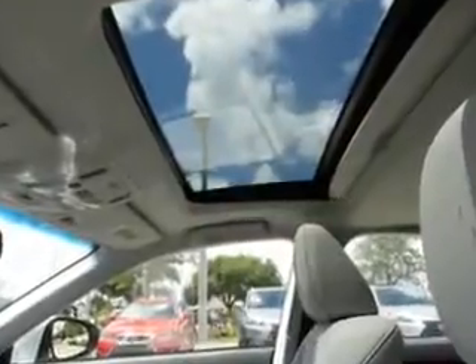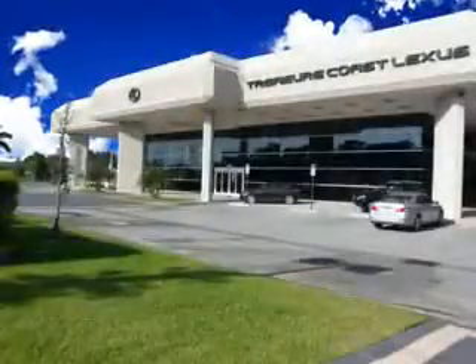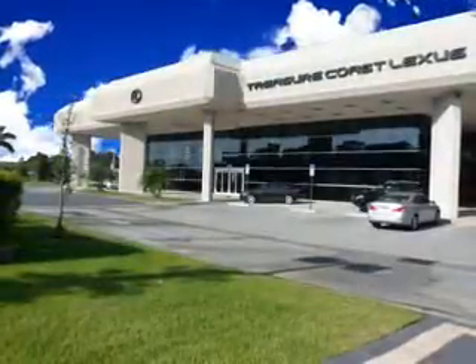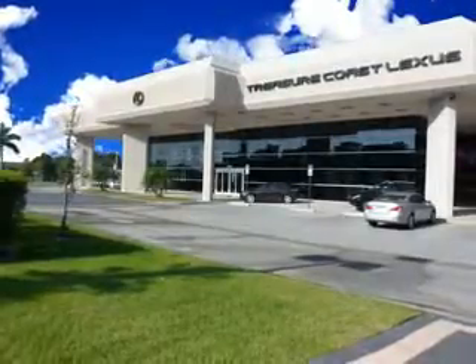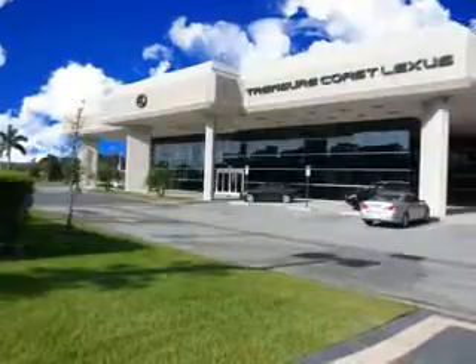Enjoy the drive and have peace of mind in this 2013 Lexus S. See us at Treasure Coast Lexus today. Thank you for viewing this Treasure Coast Lexus vehicle video. As always, you are invited to experience the difference at Treasure Coast Lexus. Call, click, or come in and see all we have to offer.